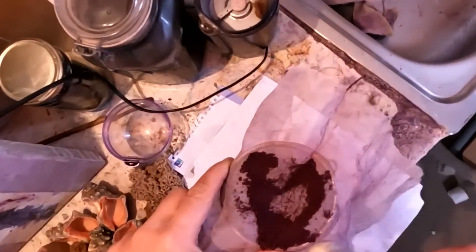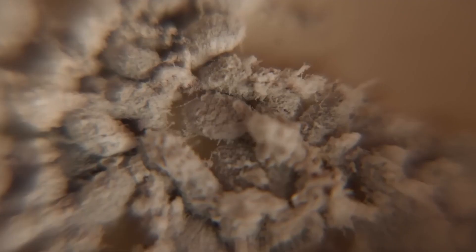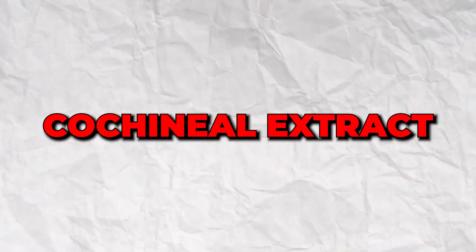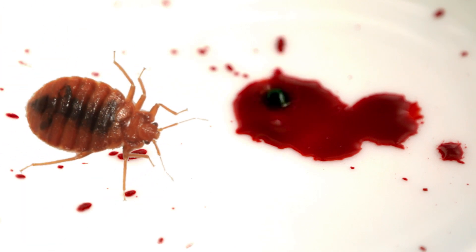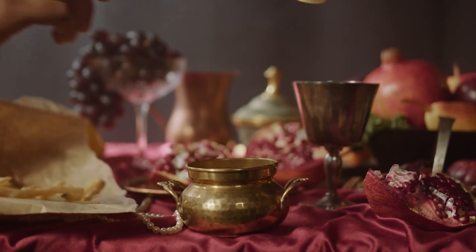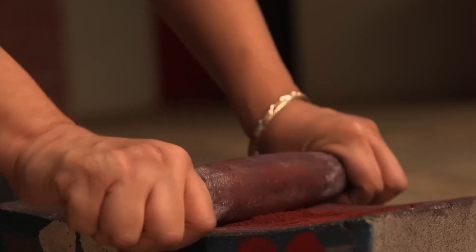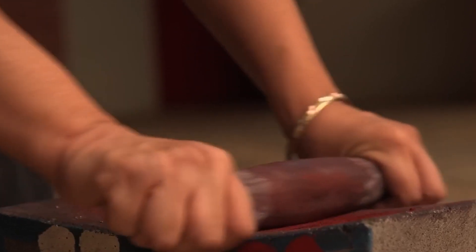Let's dive into the juicy details. Cochineal beetles and scale insects are like the rock stars of the insect world, flaunting a vibrant red dye right in their bloodstream. This dye is commonly known as carmine or cochineal extract. Imagine that — bug blood making our food pop with a vivid red hue. And it's not some modern food fad — it's been rocking the food scene for centuries, giving that oomph to all sorts of foods and drinks.